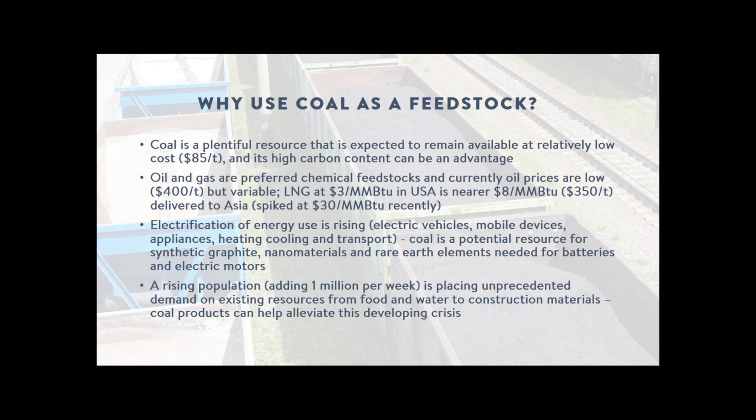The electrification of energy is underway, with a bigger proportion of our energy use becoming electric for transport, mobile devices, heating and cooling — and mineral and carbon products from coal can contribute to that change. There's also a rising population, currently more than a million more people every week, resulting in massive pressure on the supply of raw materials for industry and buildings. The price of fly ash was rising around 8% a year, cement around 6%, and iron ore prices have peaked this week.